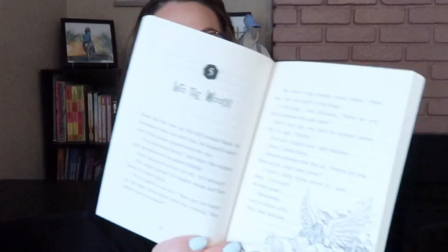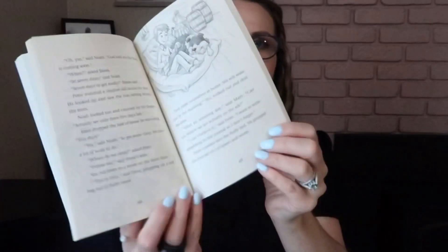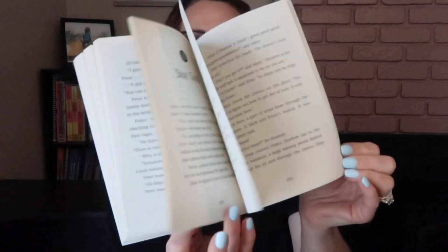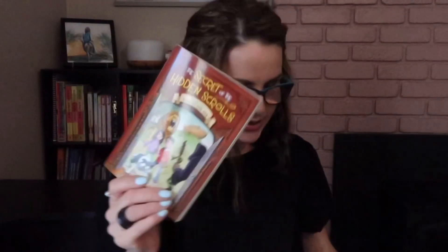So I picked up this reader. It's The Secret of the Hidden Scrolls — this is book two. We read book one; I loved it. I read it as a read-aloud to the kids. They all loved it — we have a second grader, a third grader, and a seventh grader and they all loved it. The only one that didn't really care for it was my son. This one is called Race to the Ark. It's a chapter book and it does have some pictures. I'm not sure if I'm going to have my daughter read it on her own or if I'm going to read it with them.